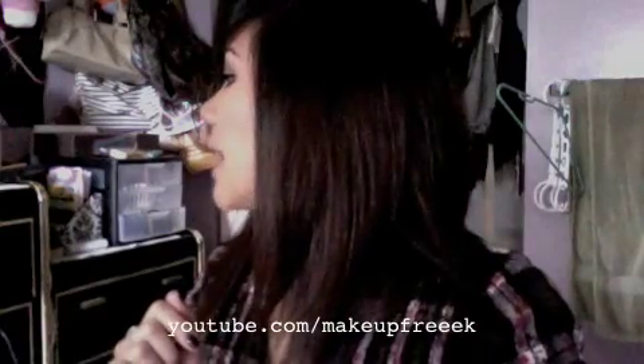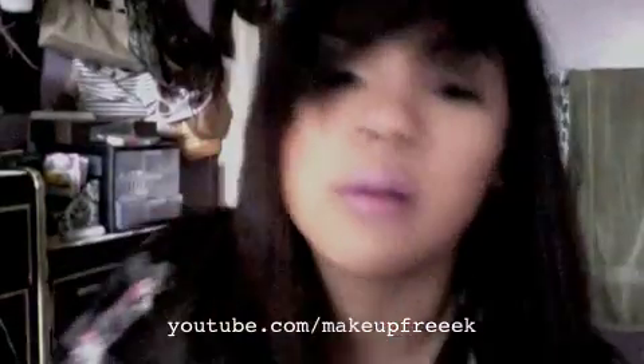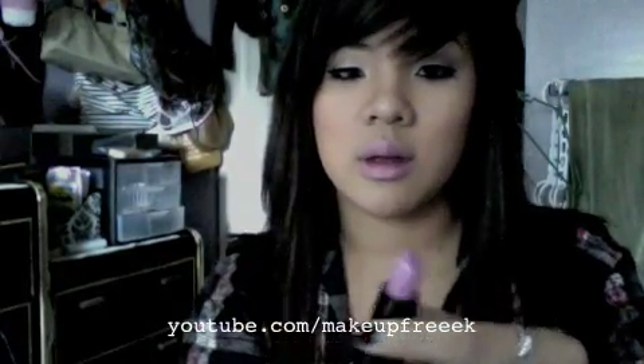On my lips I have MAC's 'Fashion Muse' from the Hello Kitty collection. It's this lavender color — it's a little crazy but I kind of like it with this look. I hadn't worn it in a while so I decided to wear it today. Thank you so much for watching and I'll see you guys soon! Bye!